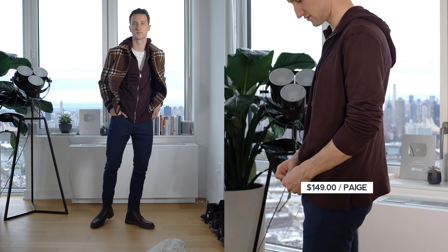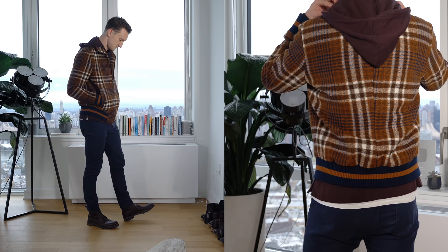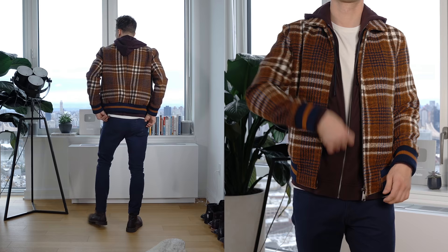Look number five revolves around one staple in pretty much every man's closet — the hoodie. In this case it's a zip-up hoodie in a Bordeaux color from Paige, worn on top of a white t-shirt as a base. That white also appears in the pattern of the jacket I chose to wear up top — a wool jacket from Zara in a tan color combined with navy and a little bit of white. Hoodies are actually quite versatile; this is the most casual look of the seven, but you can layer them underneath a blazer or overcoat to dress things up — or dress a dressed-up look a little more down. On the bottom we've got dark blue twill pants from H&M and brown combat Ankari Flores boots.